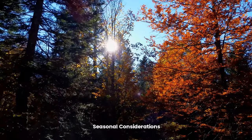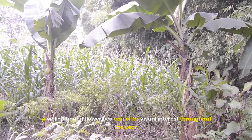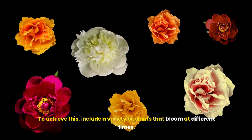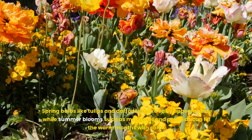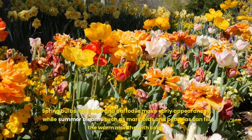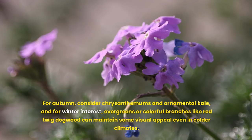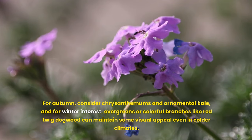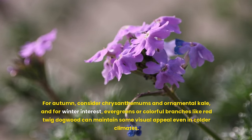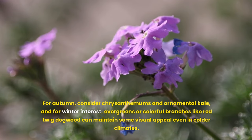Sixth, seasonal considerations. A well-planned flower bed can offer visual interest throughout the year. Include a variety of plants that bloom at different times: spring bulbs like tulips and daffodils make early appearances, while summer blooms such as marigolds and petunias can fill the warm months with color. For autumn, consider chrysanthemums and ornamental kale, and for winter interest, evergreens or colorful branches like red twig dogwood can maintain visual appeal even in colder climates.